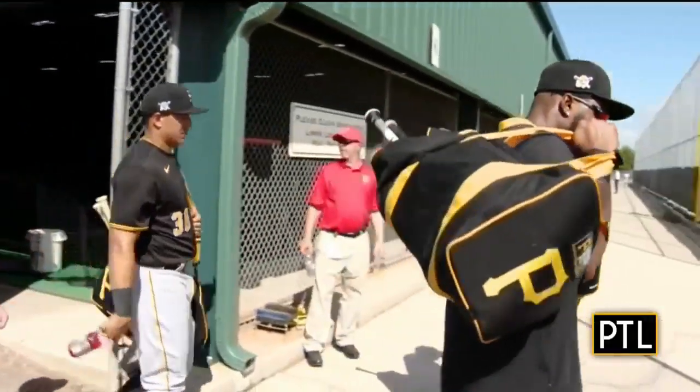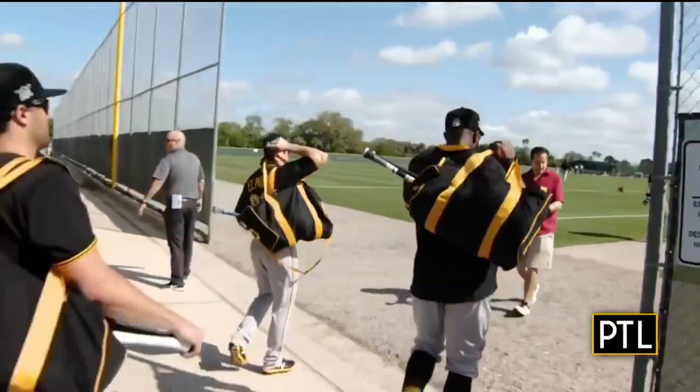One of the most popular destinations for Pittsburghers this time of year is Bradenton, Florida to catch the Pirates in spring training. It is a time when hope springs eternal — that this will be the year for our Buckos.